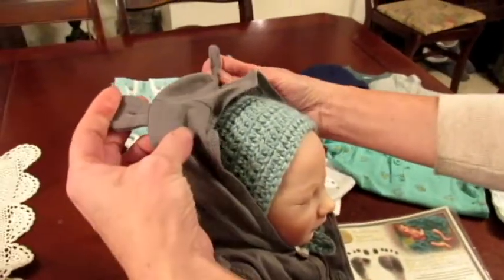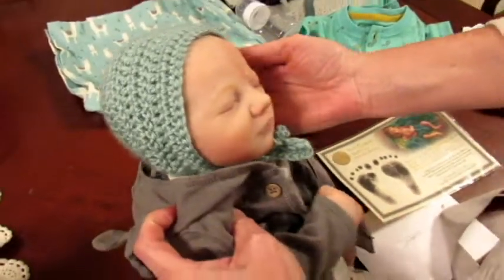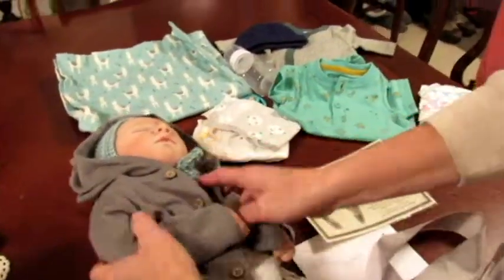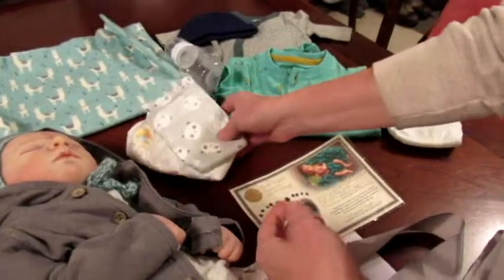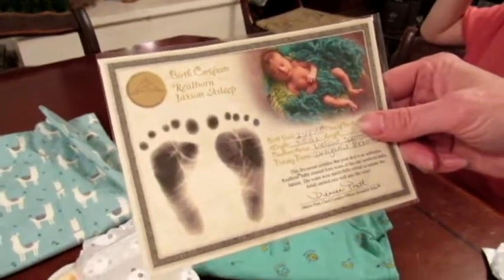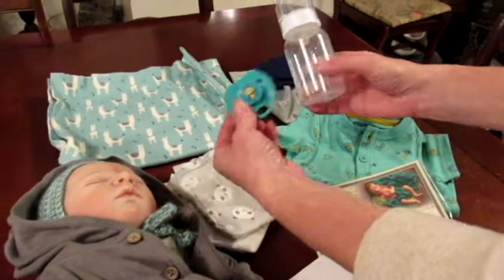We love this little jacket with the little ears. And then Essie crocheted this gorgeous bonnet that's going with him — the colors are so pretty. Then he'll have a couple of diapers — we've got a cute Honest diaper with pandas on it. And of course his birth certificate, a thank you card, a bottle, and a pacifier too.